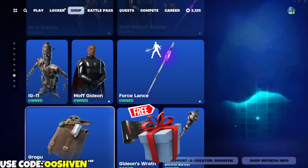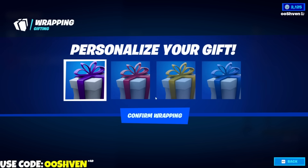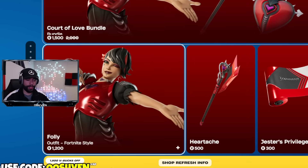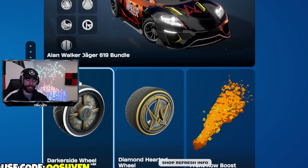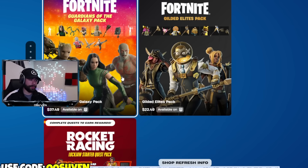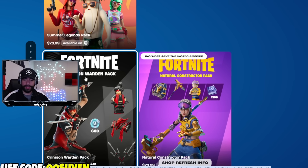If you want a chance at getting a gifted item, drop a like, subscribe, and turn on notifications. Most importantly, leave your Epic Games account name down in the comments so I can add you if you win. In the web shop we can also see some bundles not always visible in Fortnite — including the Guardians of the Galaxy pack, the Elites pack, the Marvel pack, and the Summer Legends pack.